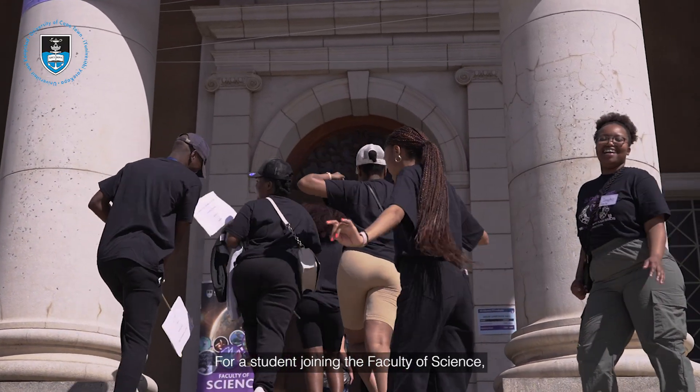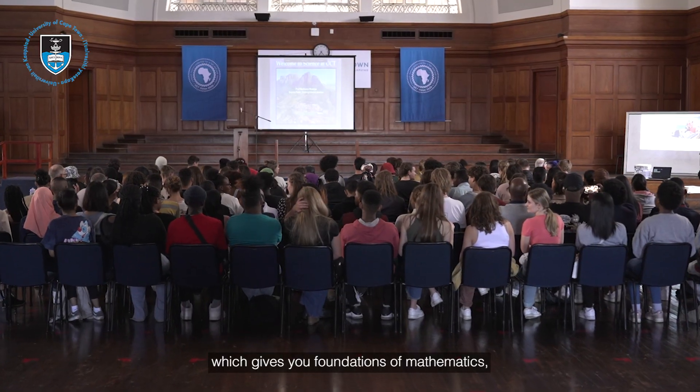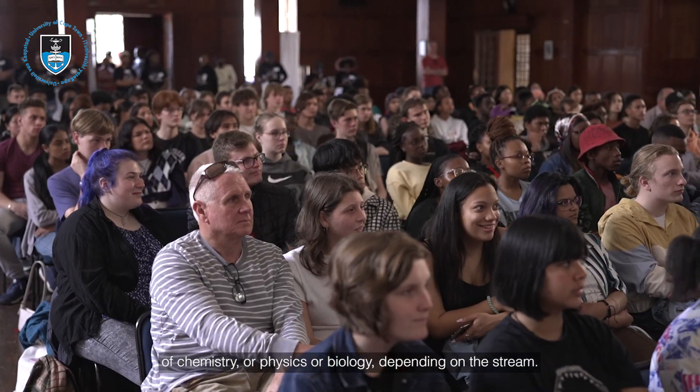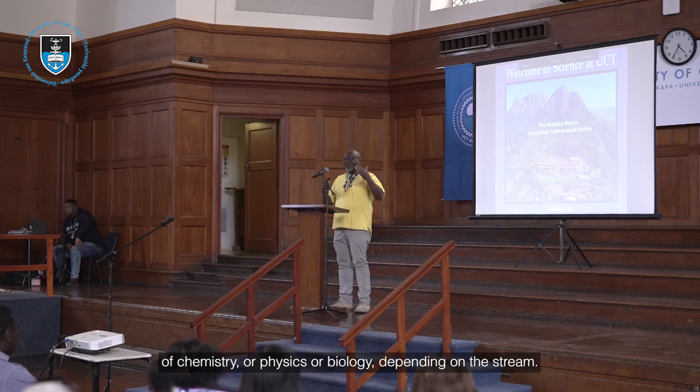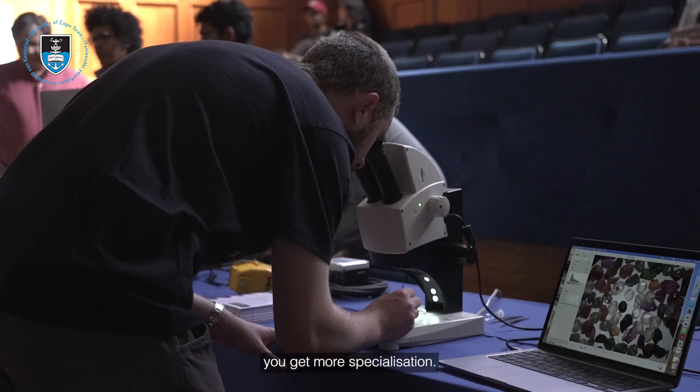For a student joining the Faculty of Science, you can anticipate a very broad first year of studies which gives you foundations of mathematics, chemistry, physics, or biology depending on your stream. Then as you move into second and third year, you get more specialization.